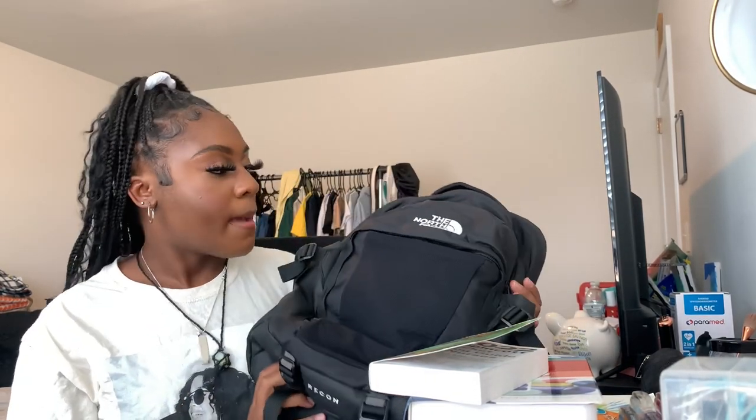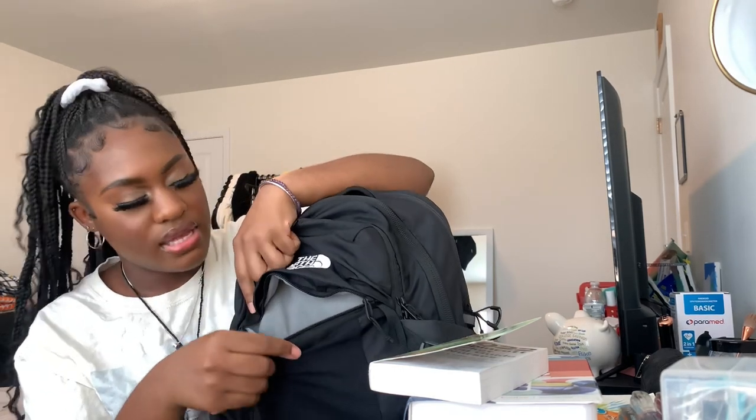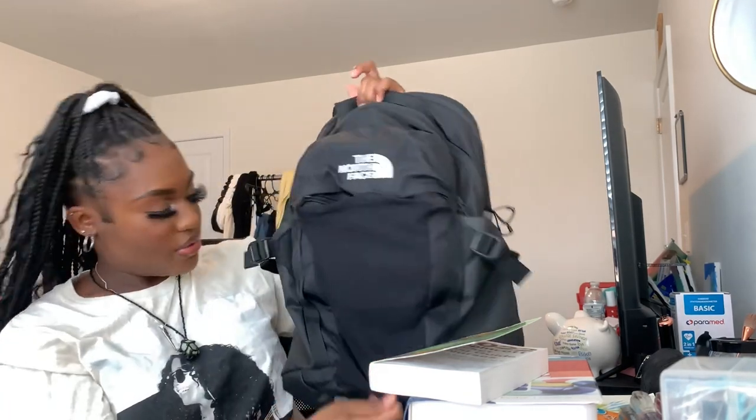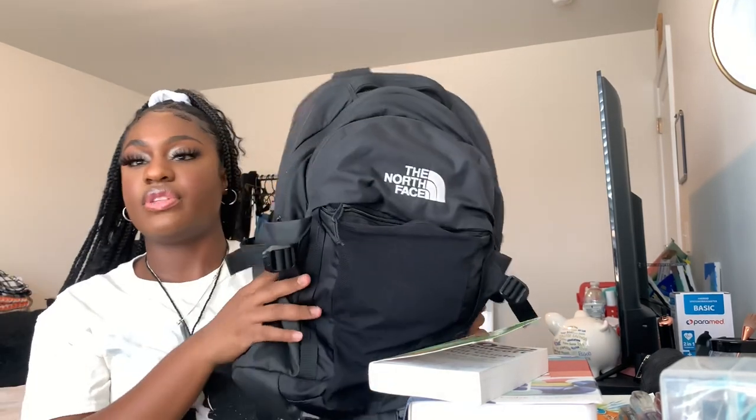I can put pens, pencils, and little notebooks in there. There's also a pocket under the North Face emblem with good space for a charger, AirPods, and masks. There's also a deep mesh pocket. I hope this bag lasts me throughout the next four years — I spent a hundred dollars on it. That's the North Face Recon backpack; I'll have the link down in the description below.